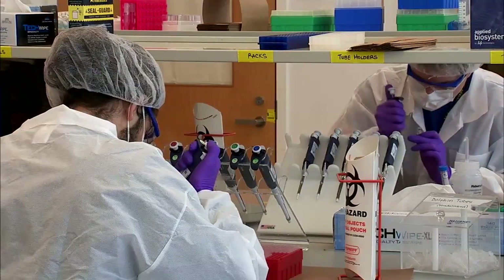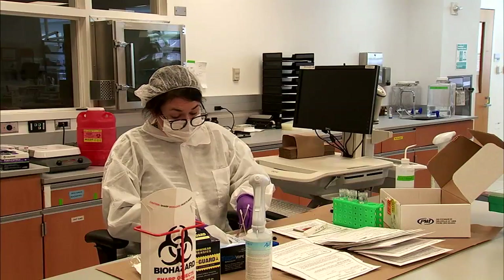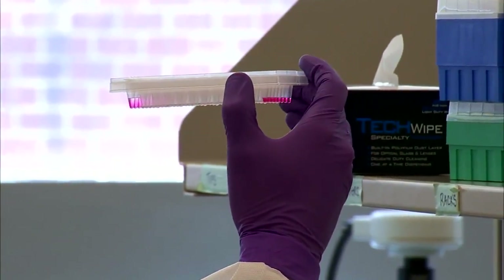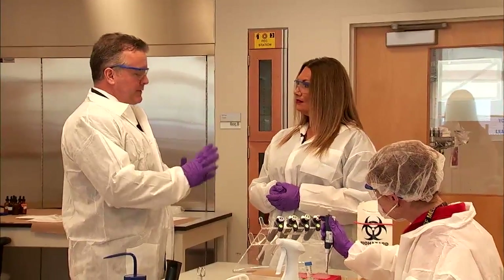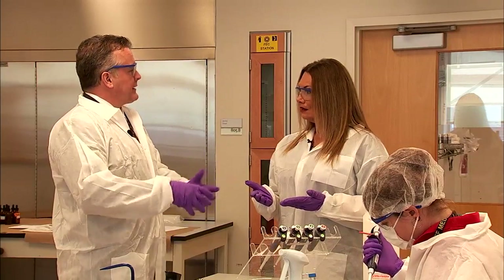New technological advancements give scientists the ability to extract DNA from fewer and fewer cells, even with no body fluids — it's called touch DNA. Does that mean we're leaving our DNA pretty much everywhere we go? Yes, you abandon your DNA every time you touch something, which is why we're wearing gloves today, so as not to leave our DNA behind and possibly contaminate the evidence.